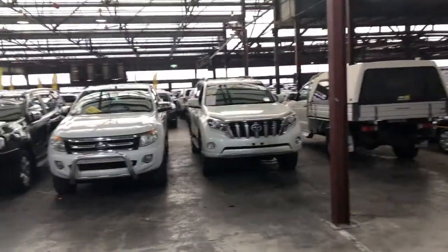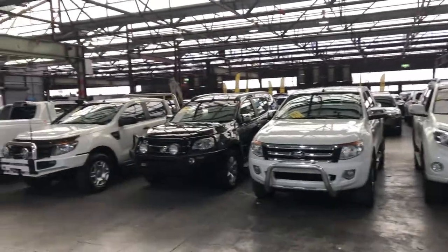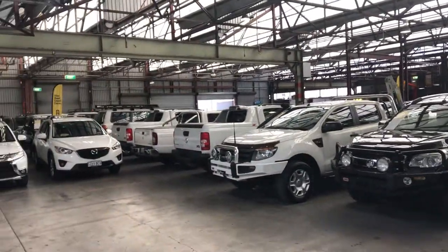Zupercars Warehouse is where you can buy direct and save. We have over 300 vehicles all under cover and another 2,000 vehicles Australia wide. I hope to see you soon. Thanks.